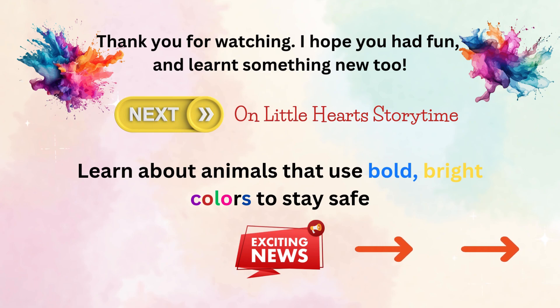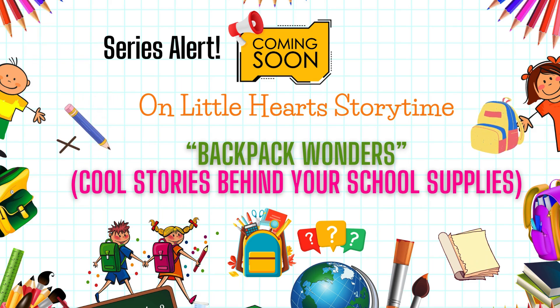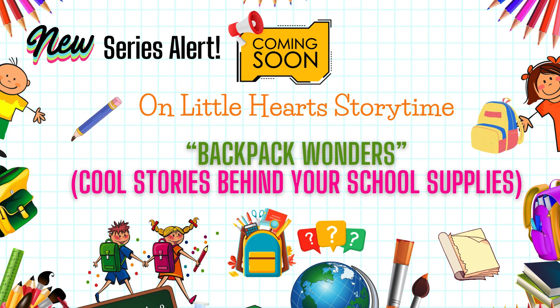Here's a sneak peek into our next video. Can you guess which animal uses bright colors to warn predators? Find out in our next video. Also, look forward to some exciting news about Little Hearts Storytime. Get ready for our new series coming soon — Backpack Wonders. Everything has a story, so in this series we'll explore the surprising history of everyday school items, one at a time.